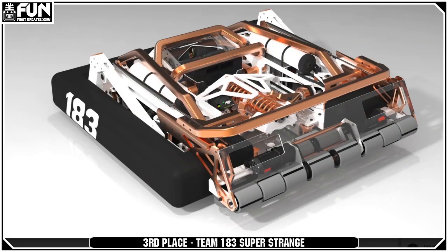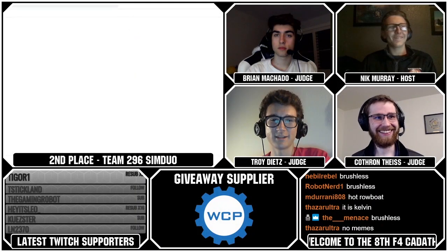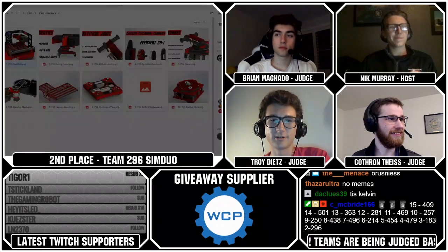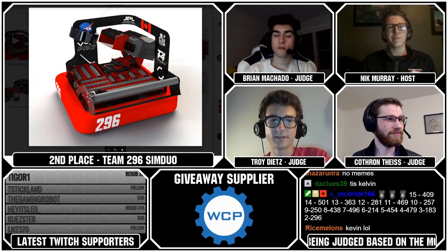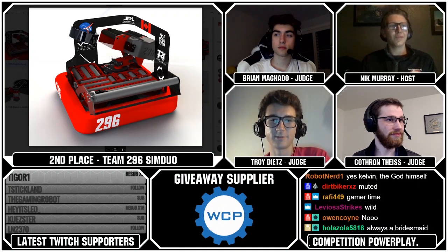Let's go on to our number two spot. This is another great team — they got second in the last CAD-a-thon as well. Team 296. Troy, why don't you tell us a little bit about them? They're absolute mad lads, really. They've got a cycloidal gearbox in here that loads up a spring-loaded slap shot shooter. Just really neat to see that. The whole thing's on a turret. They've got this big set of hot dog rollers, kind of reminds me of 254 in 2017.